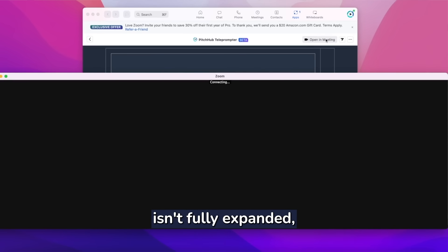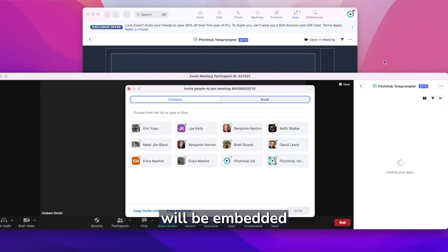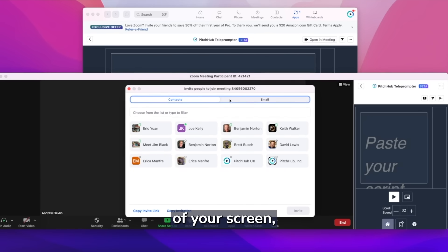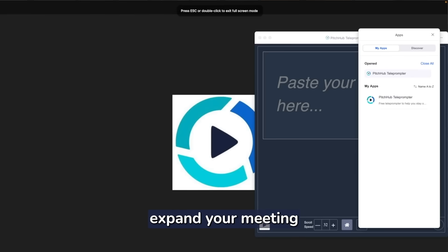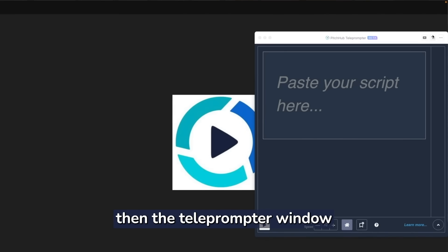If your meeting isn't fully expanded, the teleprompter will be embedded into the right side of your screen. From here you will need to click on the three horizontal dots so the option to pop out shows up, and then click pop out. Alternatively, expand your meeting into full screen mode — then the teleprompter window will be ready to be adjusted.